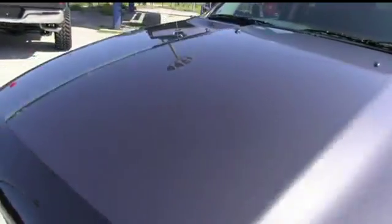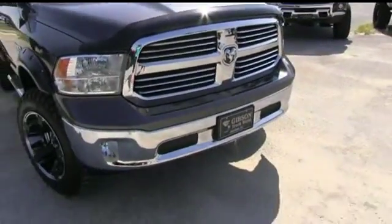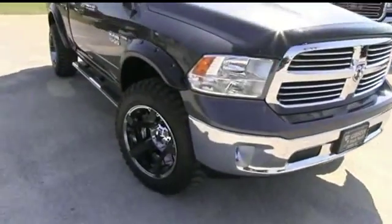Check out the hood — no scratches, no chips. Get that bumper-to-bumper warranty. Dodge Ram grille, fog lamps hooking you up with a little style.